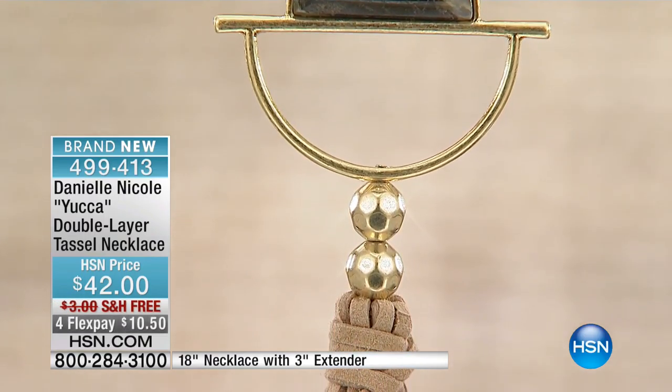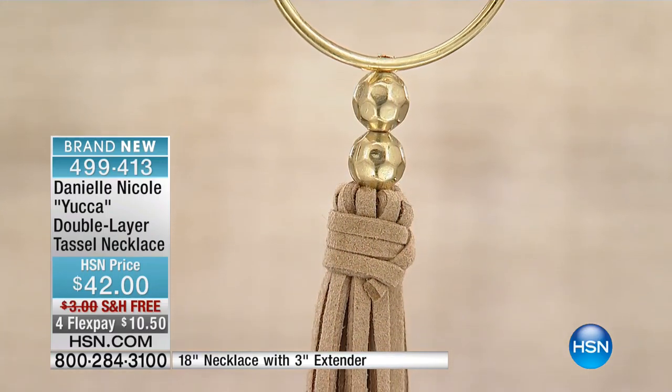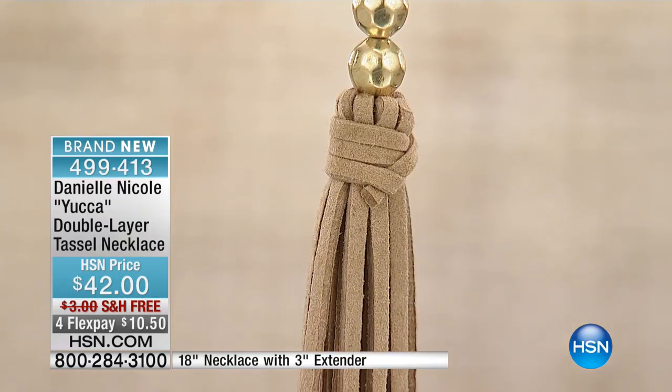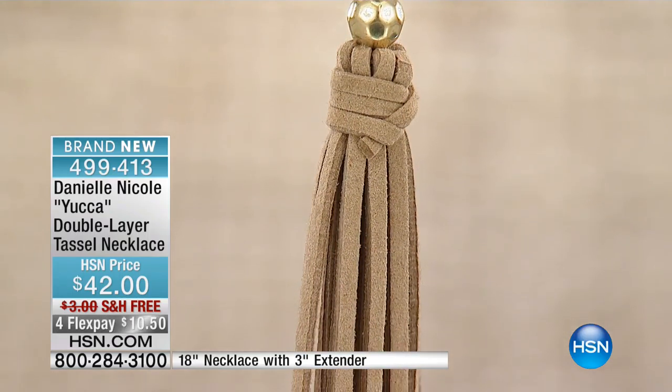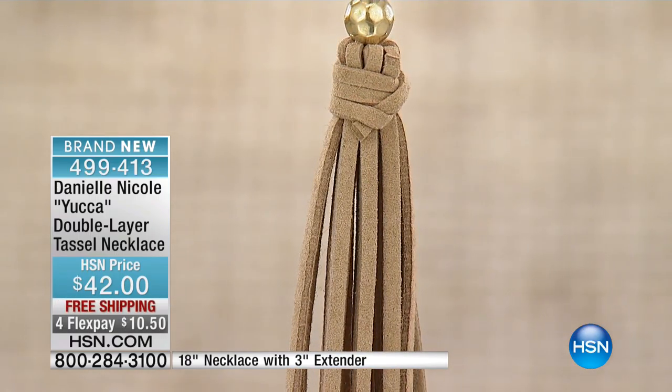What we're showing you now is brand new — it's the Yuca double layer tassel necklace, ten dollars and fifty cents on your charge card. Unfortunately we only have two hundred of these to go around, so we're down to our final two hundred.